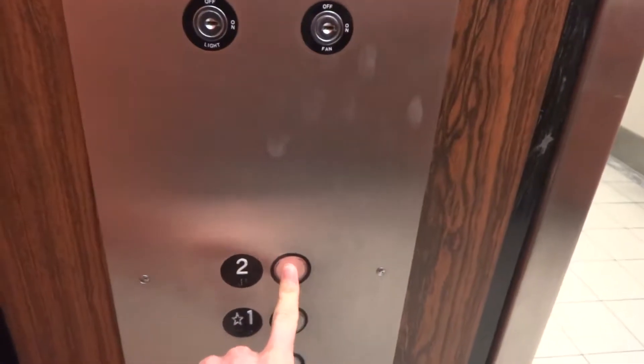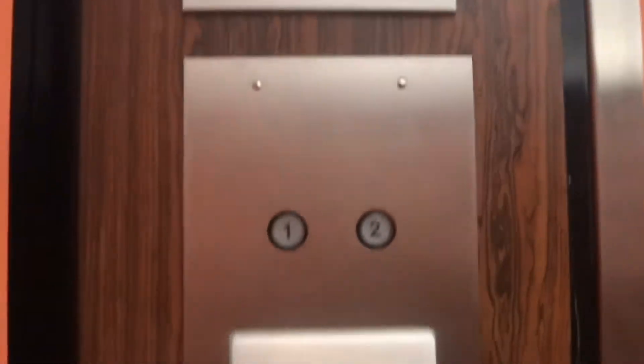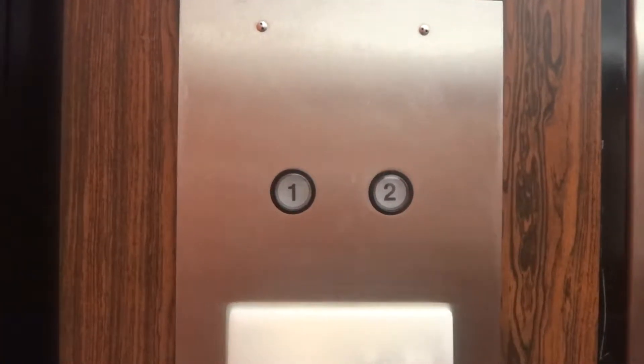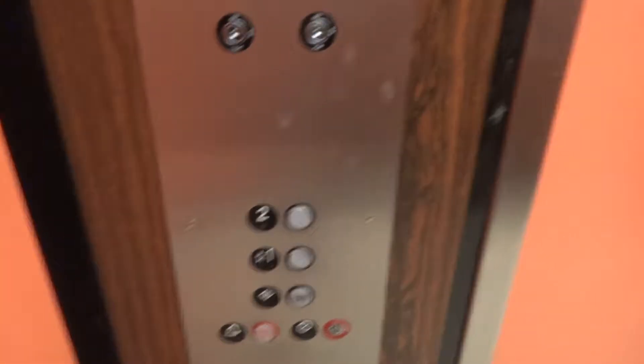Here it is. Let's go up to 2. It's a Schindler. Here we are at 2.